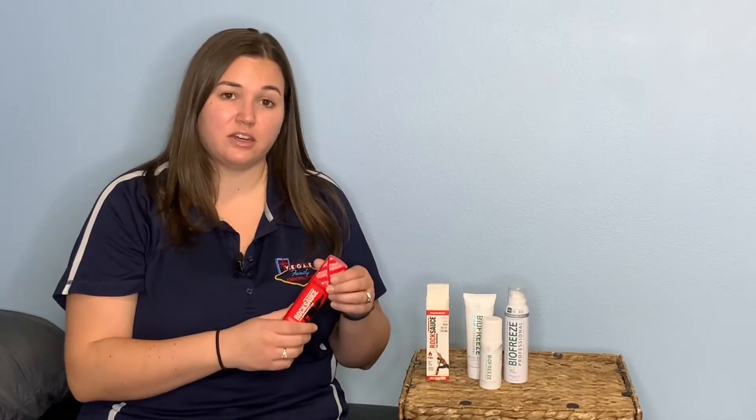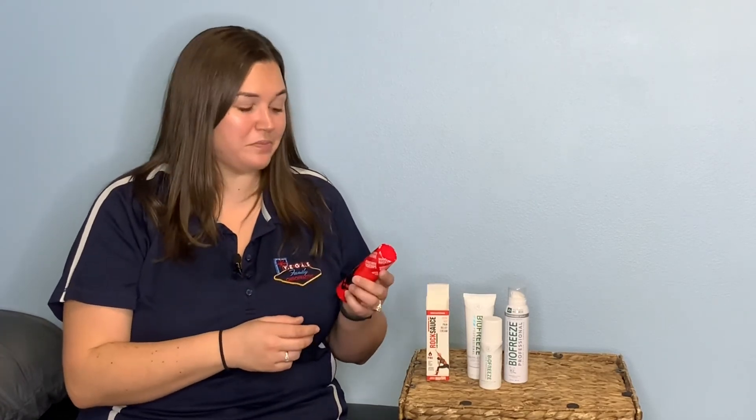Rock Sauce has capsaicin for a heating element and menthol for a cooling element. It only comes in a roll-on application to protect you — because of the capsaicin, if it gets on your hands, wash them very thoroughly as it can burn sensitive areas like your eyes or mouth. You can toss this roll-on in your bag, pull it out, give it a shake, roll it on the affected area, let it dry briefly, and you're good to go. I'd recommend Rock Sauce more for muscular injuries — it works well after a hard workout or if you have a lot of muscle fatigue from exercise or everyday activity. It goes on warm and has a time-release cooling effect.